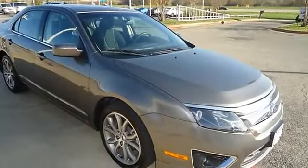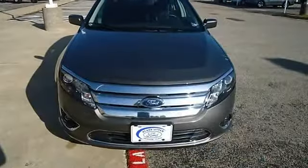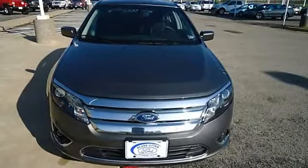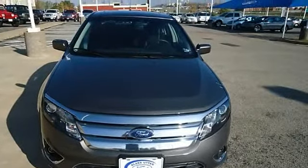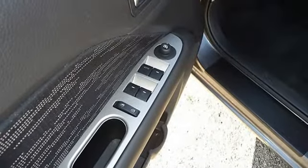And much more. Ford Certified Pre-Owned with 100K powertrain warranty makes this vehicle better than new. Check out the low miles — with just 8,008 miles, this Fusion is barely broken in.